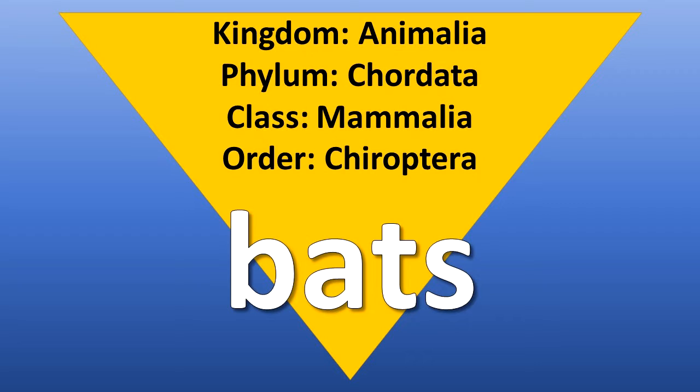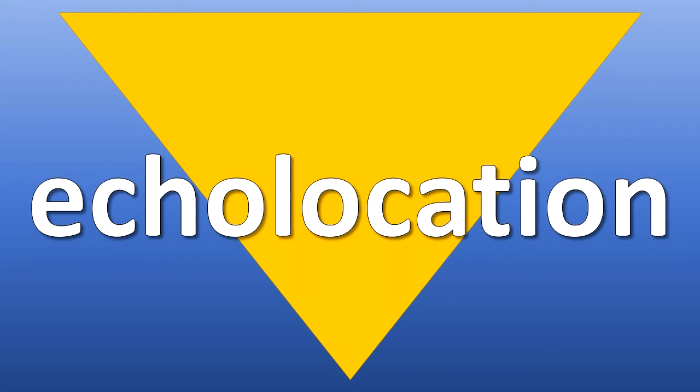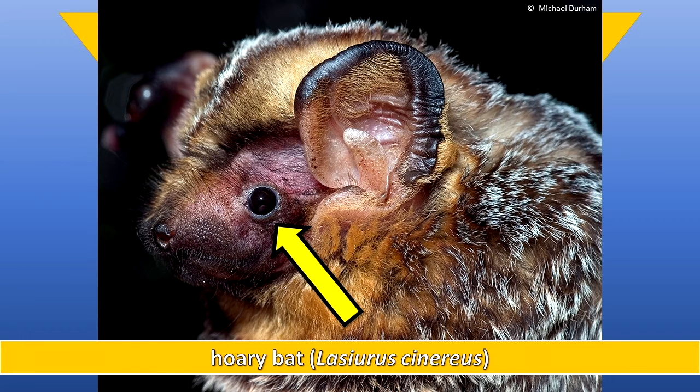Bats are the only true flying mammals and they are categorized in the Order Chiroptera. Their hands are modified into wings. They use echolocation to find food, but small eyes are present and they can see well.